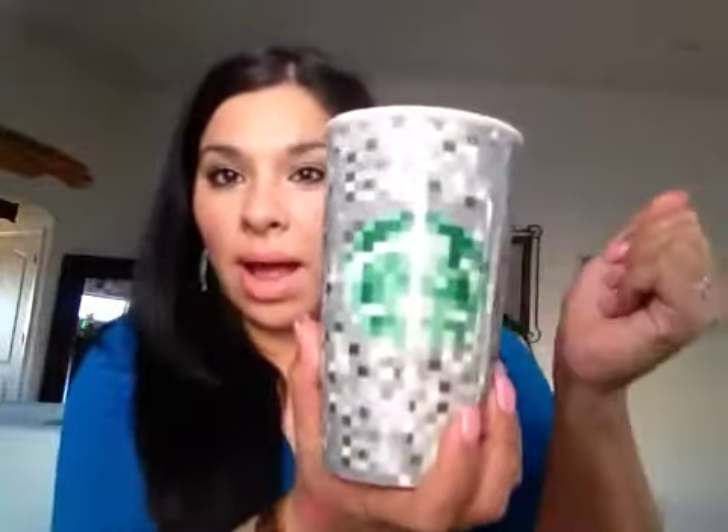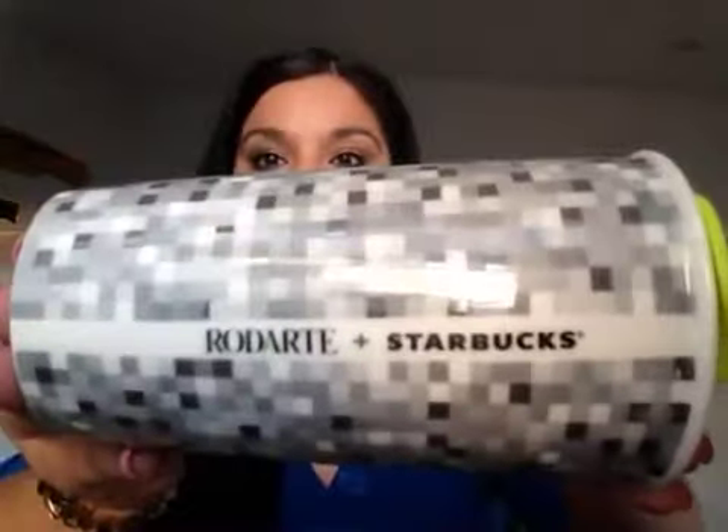I also stopped by Starbucks — they're having sales on merchandise for the holidays and Valentine's Day. I repurchased the Starbucks Forredarte Edition, which is a pixelated ceramic cup in black, gray, and white with the Starbucks logo, and neon green that really pops. The one I had before I gave away, and some Starbucks locations had run out so I'm glad I found one.